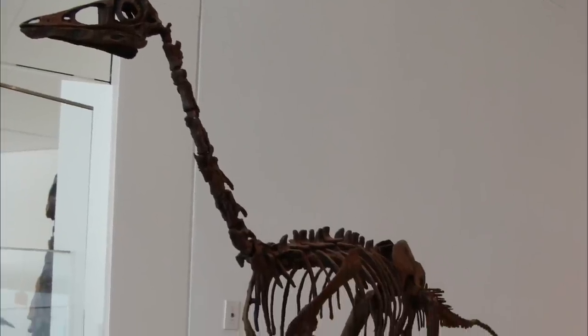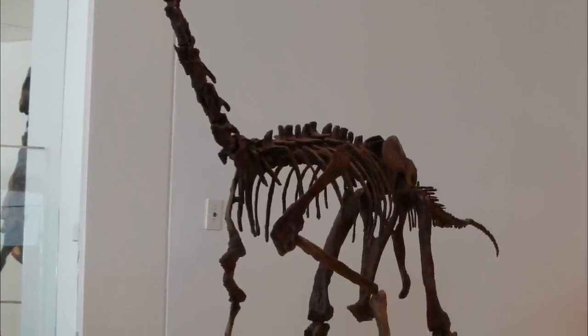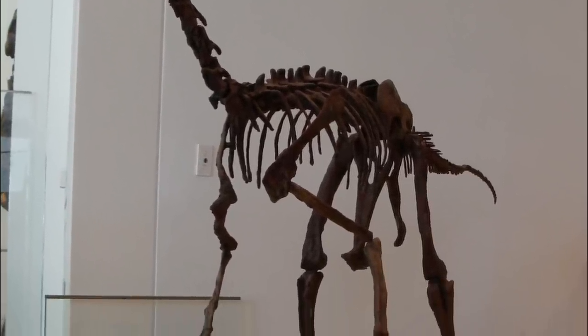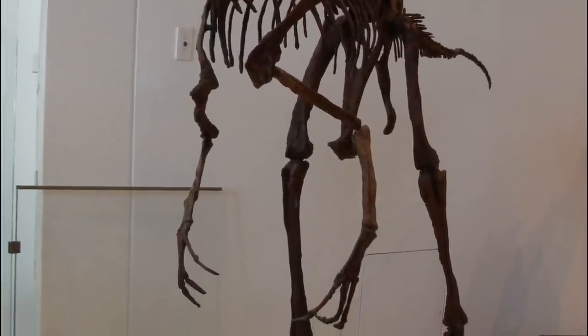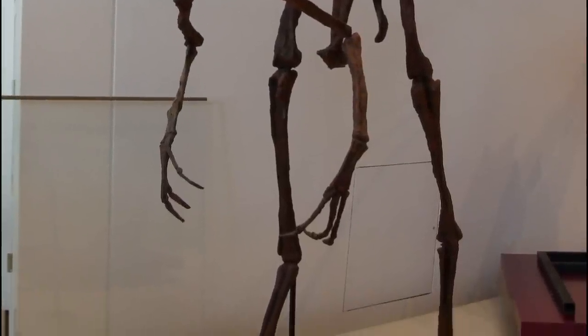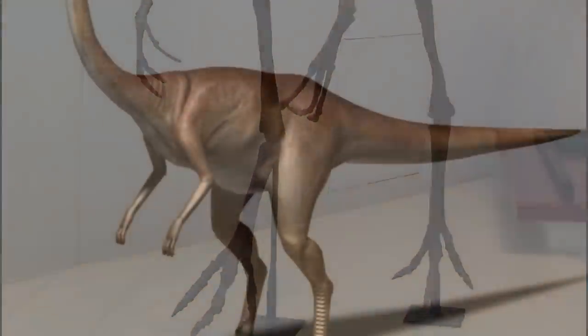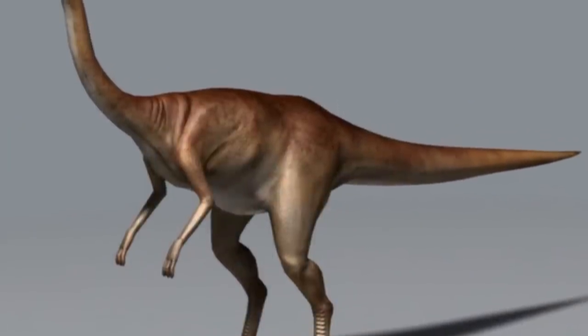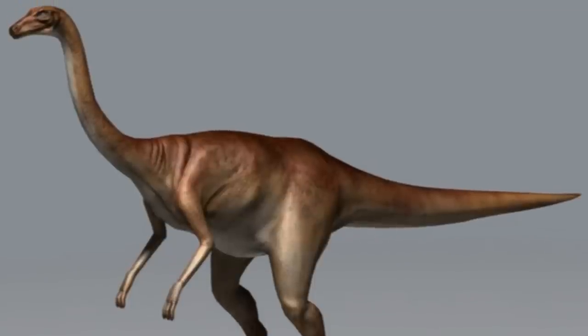Ornithomimus had very long hind legs for the size of the body. The shins were considerably longer than the femur. The feet had three weight-bearing toes. Its tail was also long and would have been carried off the ground, acting as a counterbalance. Although the species was not as long as those of other Ornithomimids, Ornithomimus's characteristics show that it was a running animal.